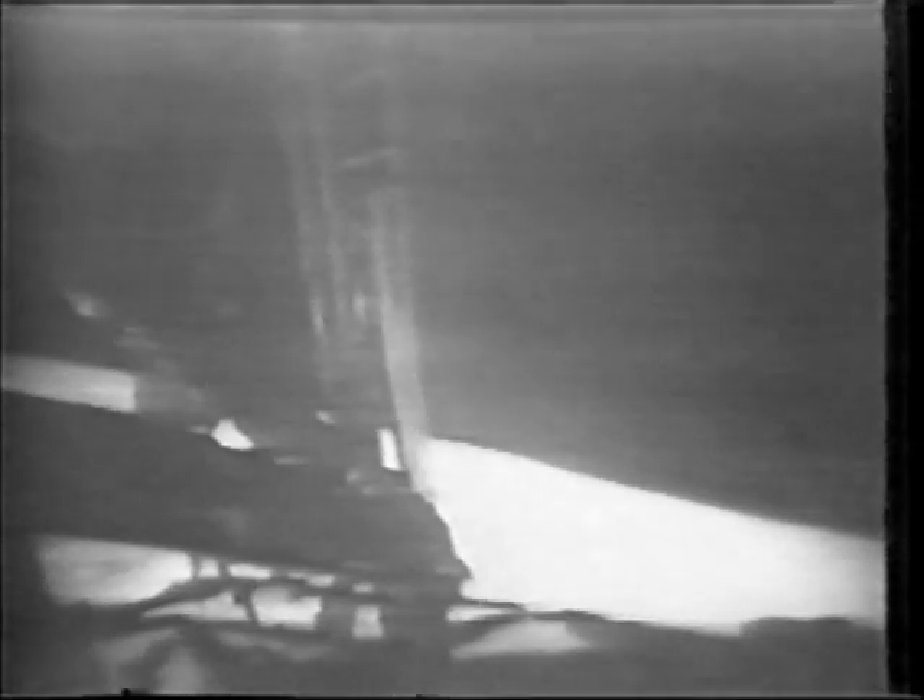Are you getting a TV picture now, Houston? Neil, this is Houston — yes, we are getting a TV picture. You're not in at the best time, but we can see the bag on the LEC being moved by Buzz. Here you come into our field of view.